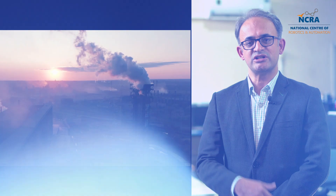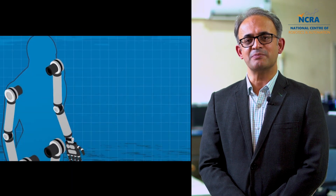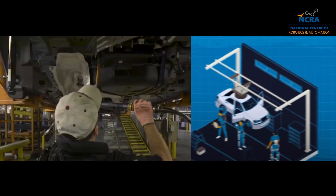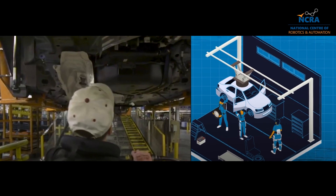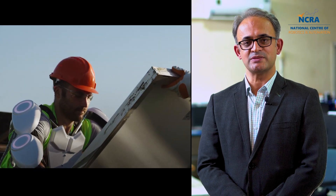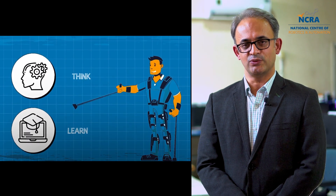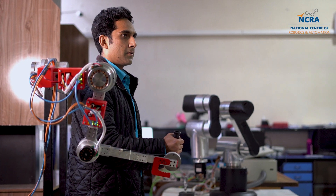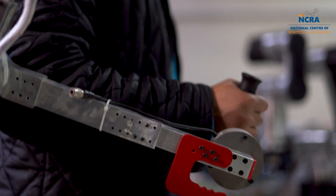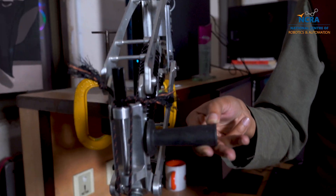In the domain of exoskeletons, the central motivation was to help humans working as industrial workers to avoid muscle fatigue. If a worker is doing a job repetitively for long hours, hundreds of times, can we design exoskeletons which can help those industrial workers? We have developed both the powered version and the passive version of exoskeletons.